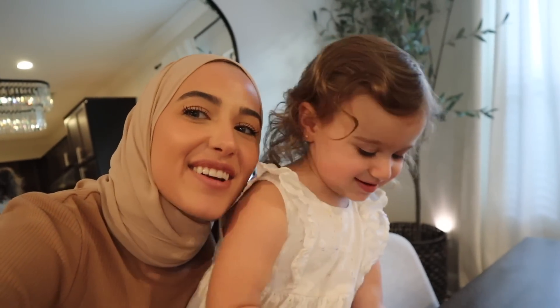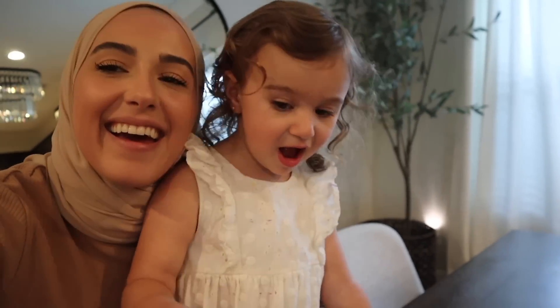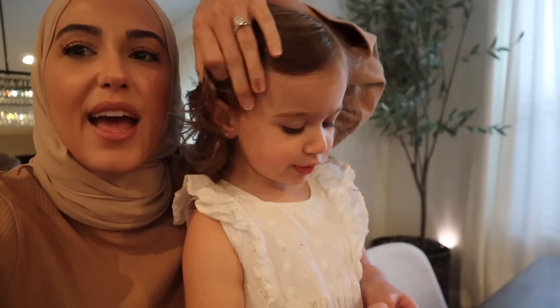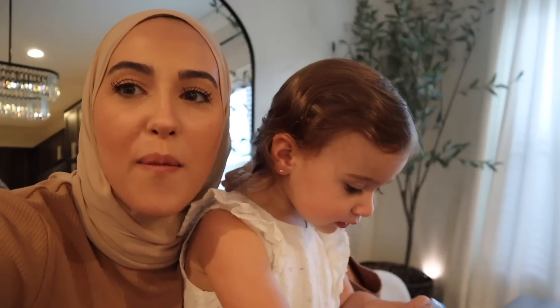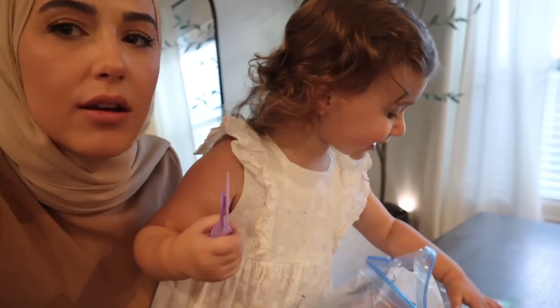She confirmed her name is Alina. And she also says 'oh my goodness' now — it's the most adorable thing because I say it and she picked it up. I'd say 'Alina, say oh my goodness' and she just goes 'oh my goodness' — I just love it so much.